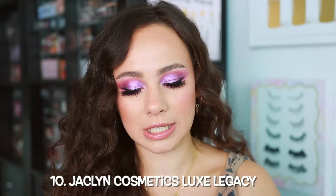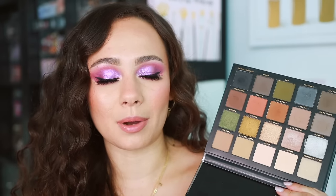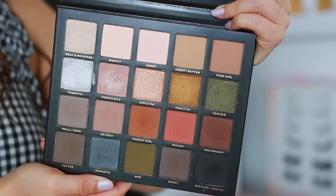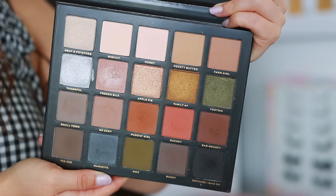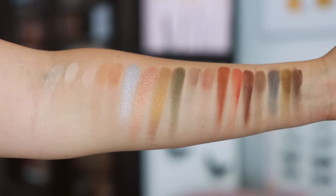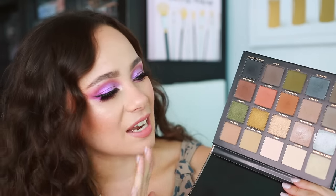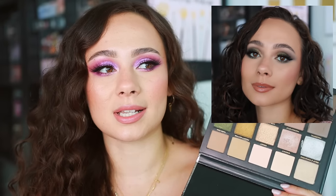Number 10 is the Jaclyn Cosmetics Luxe Legacy palette — a collaboration she did with her mom. Overall this is a really nice palette. The only thing I don't love is some shades look the same on the eye. If you have a medium to deep complexion, a lot more of the shades are going to look similar. So there's some redundancy, but the formula is quite nice. It's not what I was expecting from Jaclyn, though it is a collaboration palette so this may reflect what her mom wants. It's a bit more buildable. If I imagine Jaclyn, I imagine boom bop pigment — I don't get that with this. But for mature skin I really see people enjoying this formula. It's a very easy-to-use, solid neutral palette.